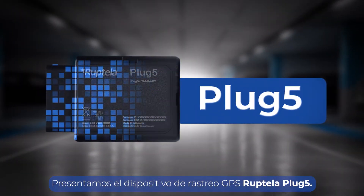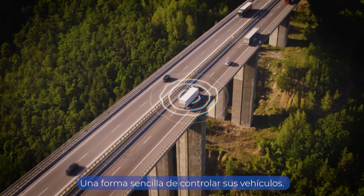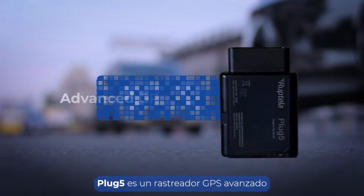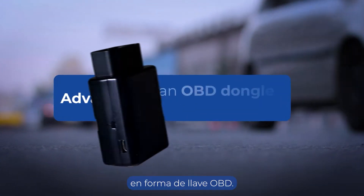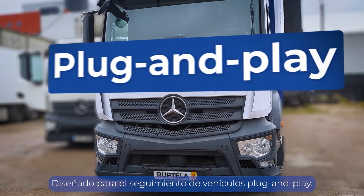Introducing the RUPTELA Plug5 GPS tracking device, an easy way to monitor your vehicles. Plug5 is an advanced GPS tracker in an OBD dongle form factor, designed for plug-and-play vehicle tracking.